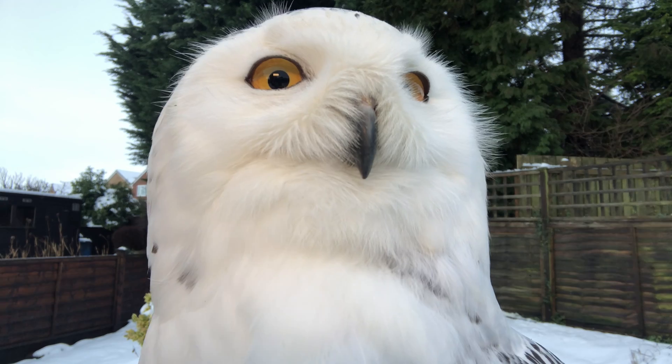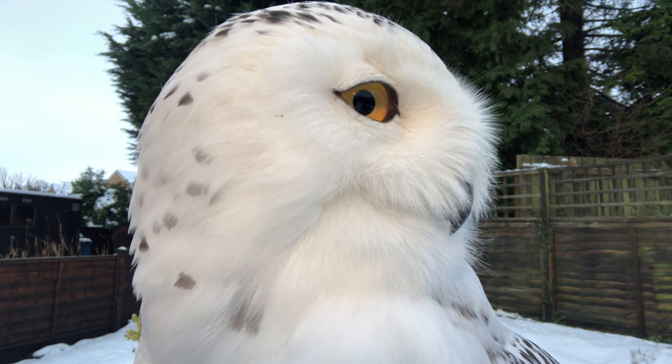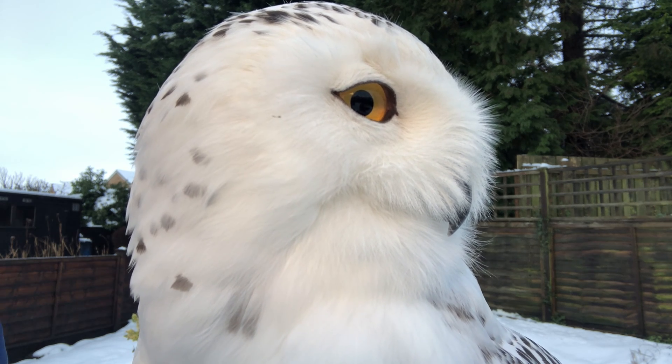Hi, I'm Ryan and this is Luna and she is a seven-year-old female snowy owl. The snowy owl is a stunning species with bright yellow eyes and soft white feathers.